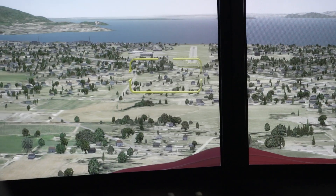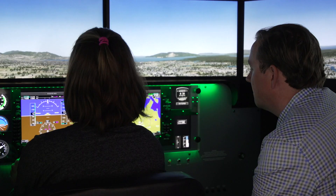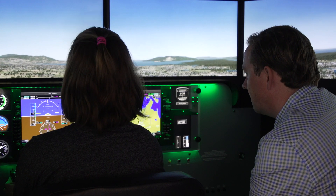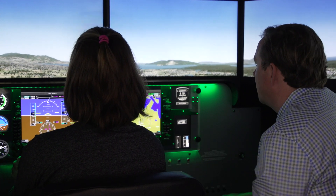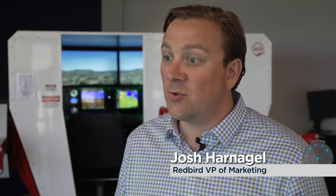Redbird's GIFT program really is a gift to flight instructors and students, and this powerful learning tool is now available for instrument students. Redbird GIFT's guided independent flight training is software and content developed to help students reach their goals faster, for both private pilot and now instrument.